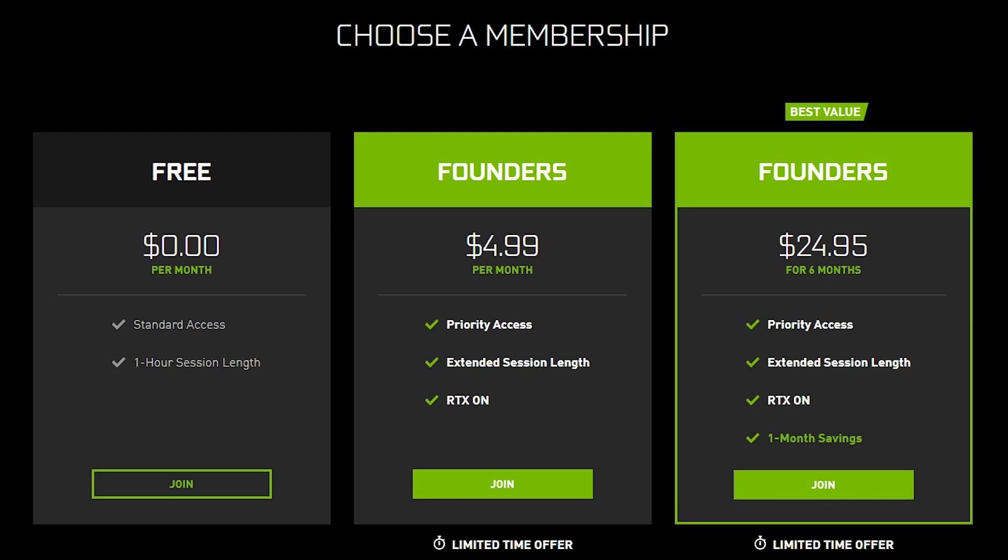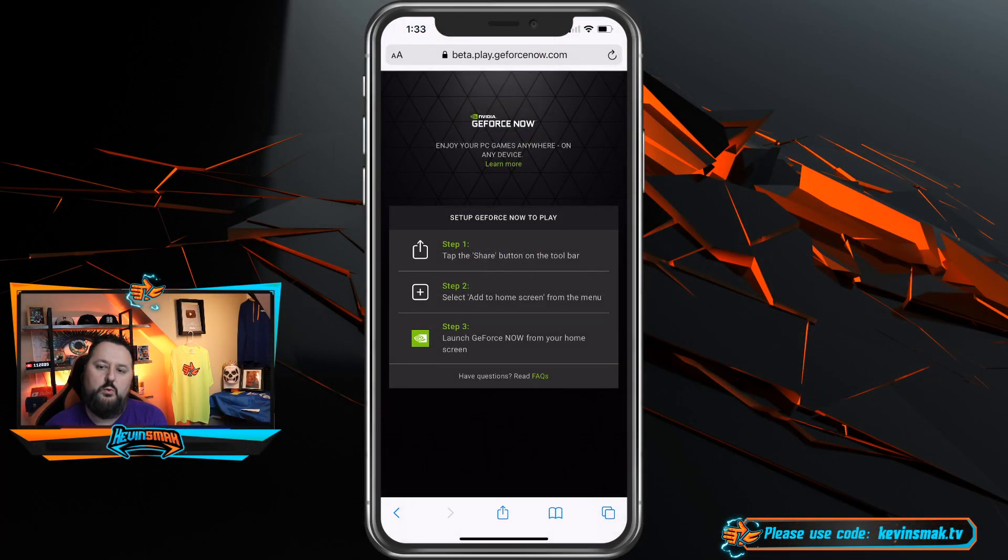I'm going to sign up for free. It's basically the same thing if you're on an iPhone — you just go ahead and choose join. I want to be very specific, so I'm going to take you to the iPhone. The website is going to be down in the comments so you can just click it, or go to play.geforcenow.com. It'll automatically take you to this link on your phone.